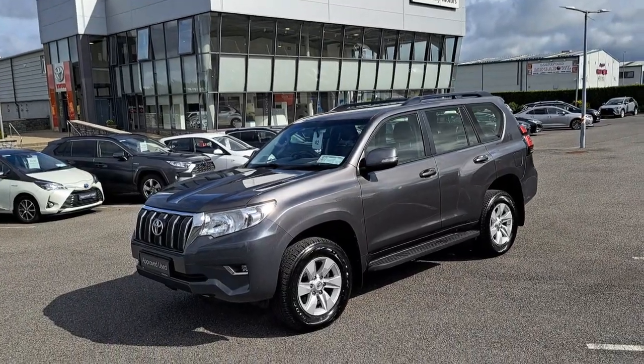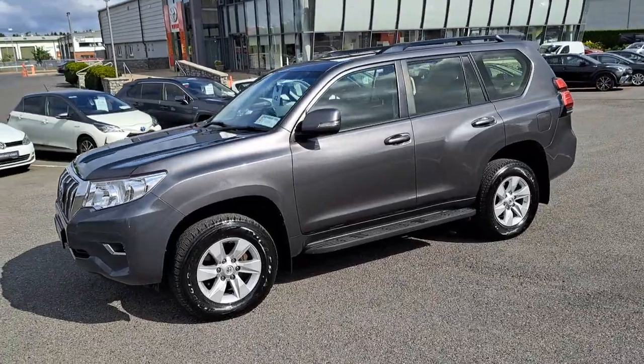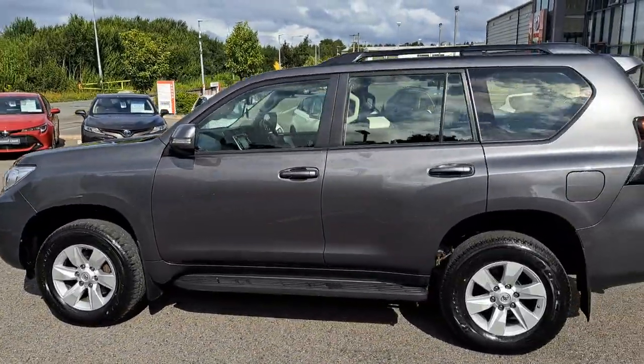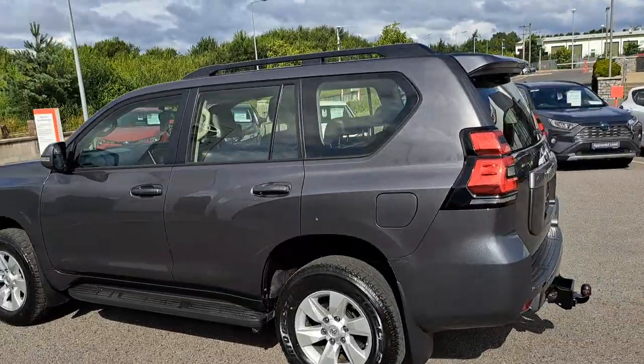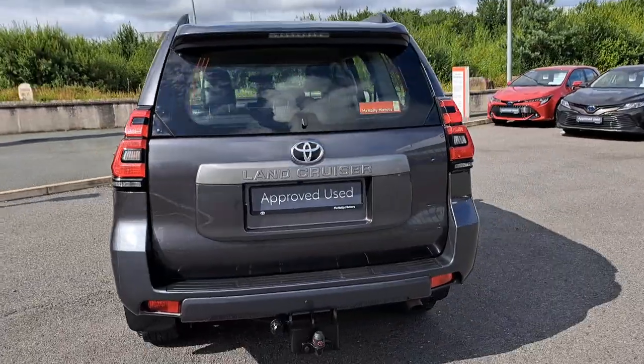This Toyota Land Cruiser has a VAT invoice available. Here at McNally Motors we can offer a wide range of finance options to suit your needs. Please give us a call at 043-3345621 or visit our website at www.mcnallymotors.ie where you can view this Jeep and also book a test drive.